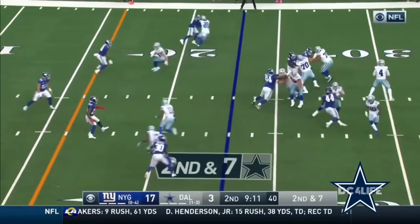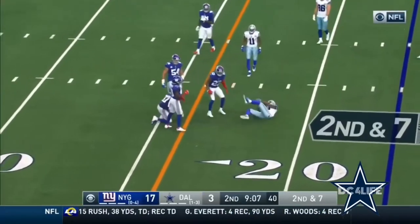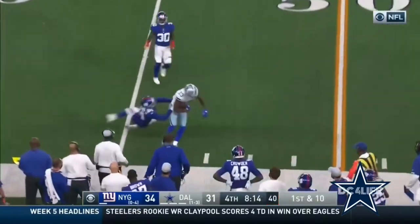They've gotten lucky a few times, they should have more. Second and seven — they have the first down back past the marker. Gallup with his... Button to Gallup.